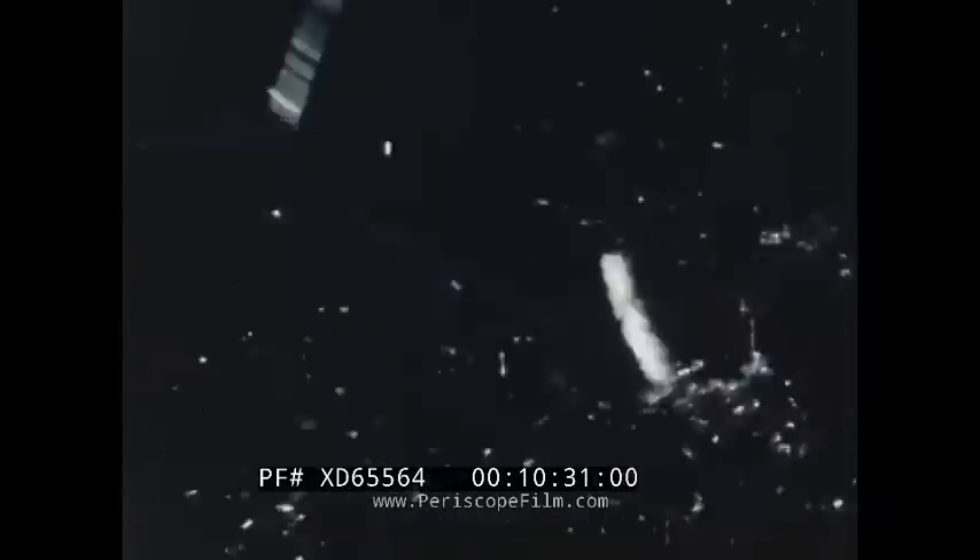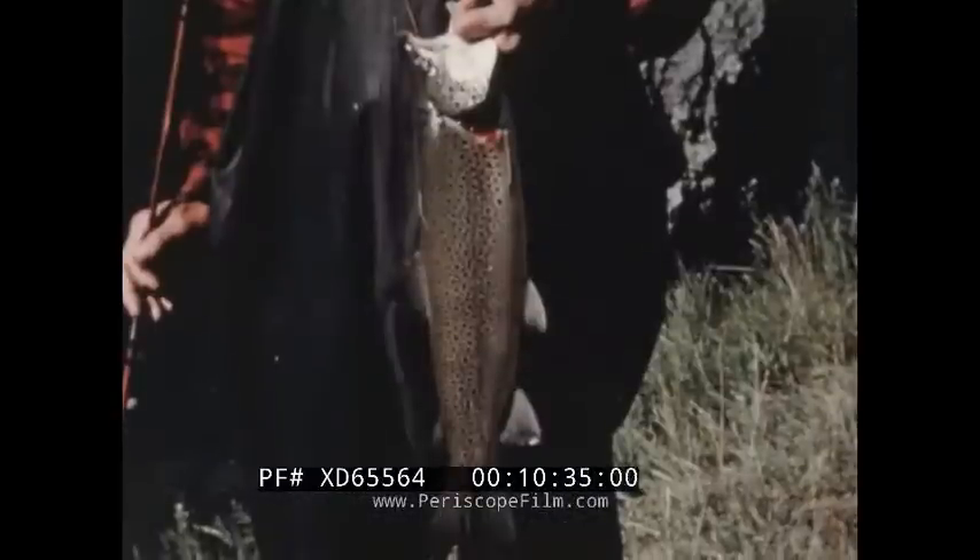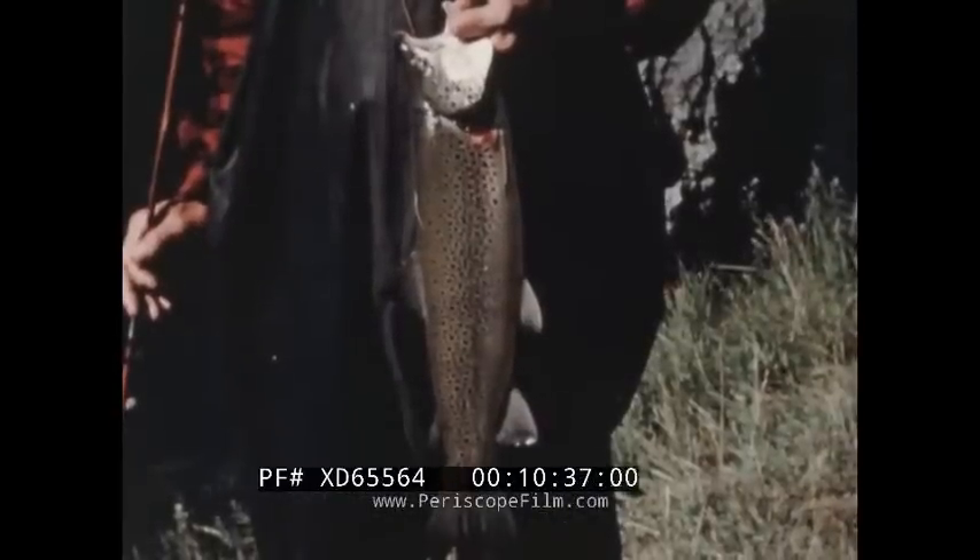Dry fly fishing, the royal sport of anglers, finds many of its followers wading the waters of this region. Their skill is usually rewarded with catches worthy of their efforts, such as this prize-winning rainbow.